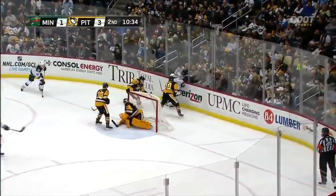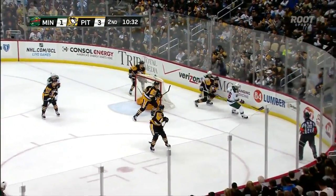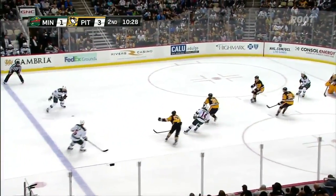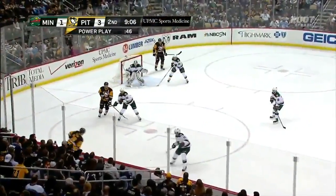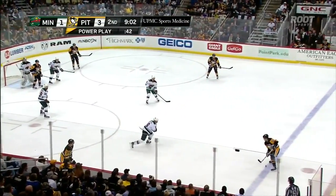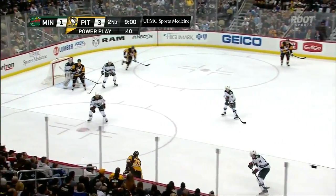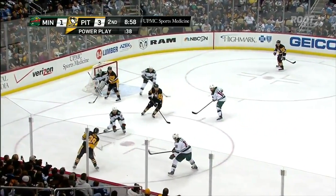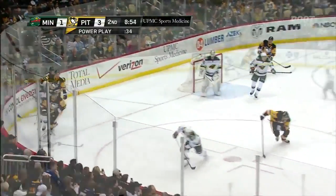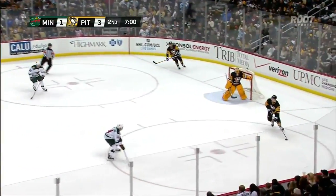Sends it in behind the net — good work though by Scuderi to pick it off. And now Aroff whacks it into the corner. Centering pass — off to the point it comes, and the shot. The save made. He works the left wing boards. Crosby's open on the far side but he can't get it through to him — he goes to Letang. 40 seconds to go on the penalty. Perron again with a shot — save made. Rebound, and now Kunitz. He tried to get it to Perron, available to the Penguins right now after that hit by Suter.